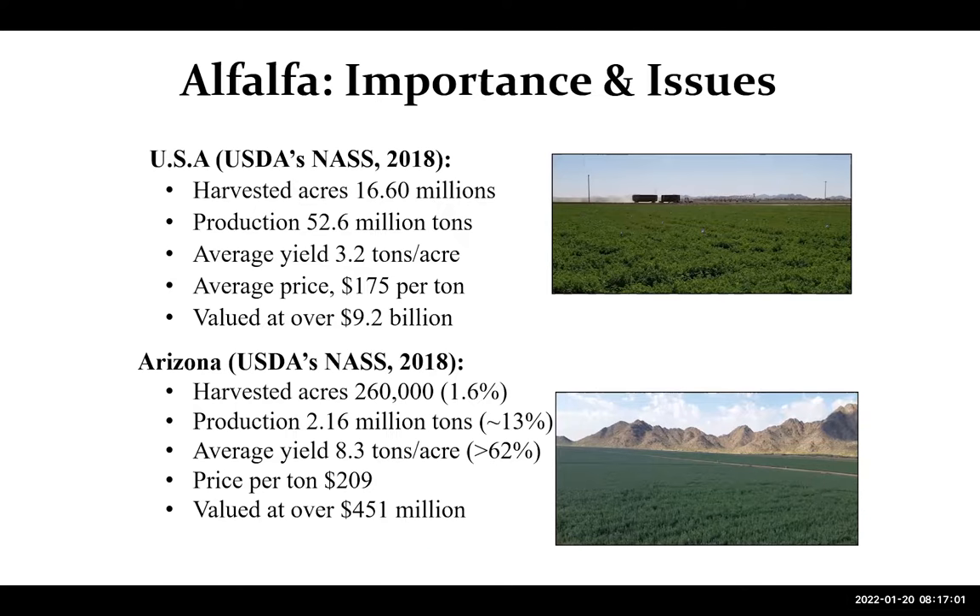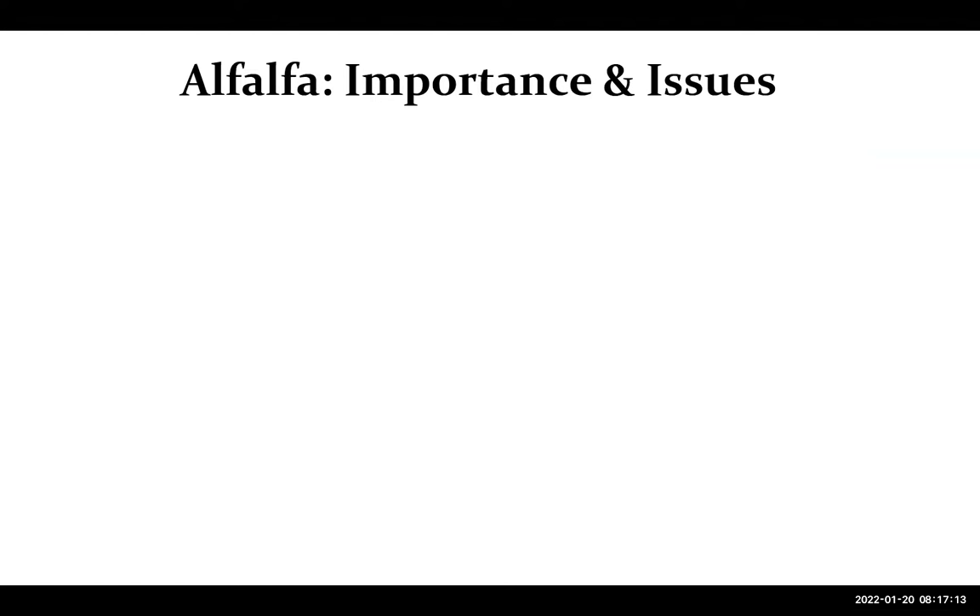That's because of many reasons — we have these non-dormant varieties, the availability of water, and the high inputs. All of that comes at a price, of course, when we are dealing with mostly nutrition and pest management.